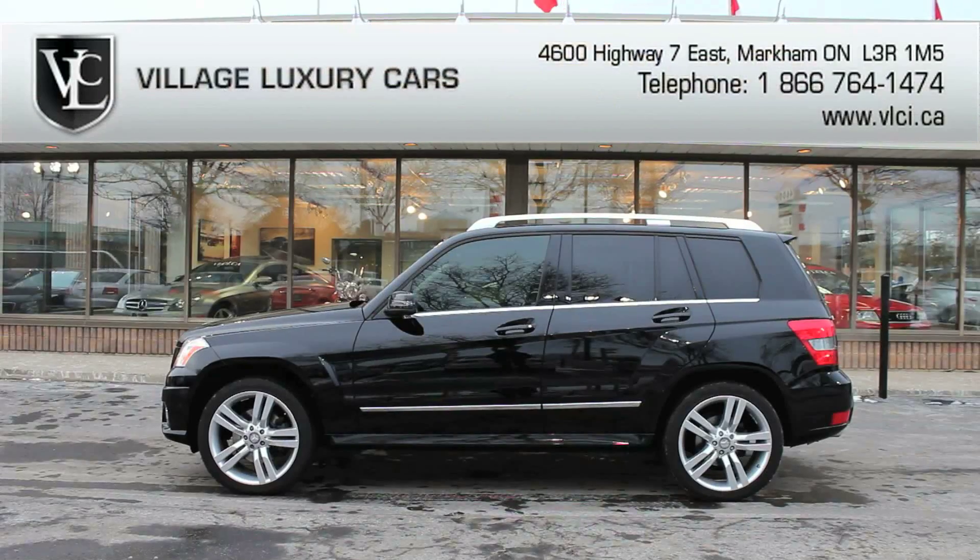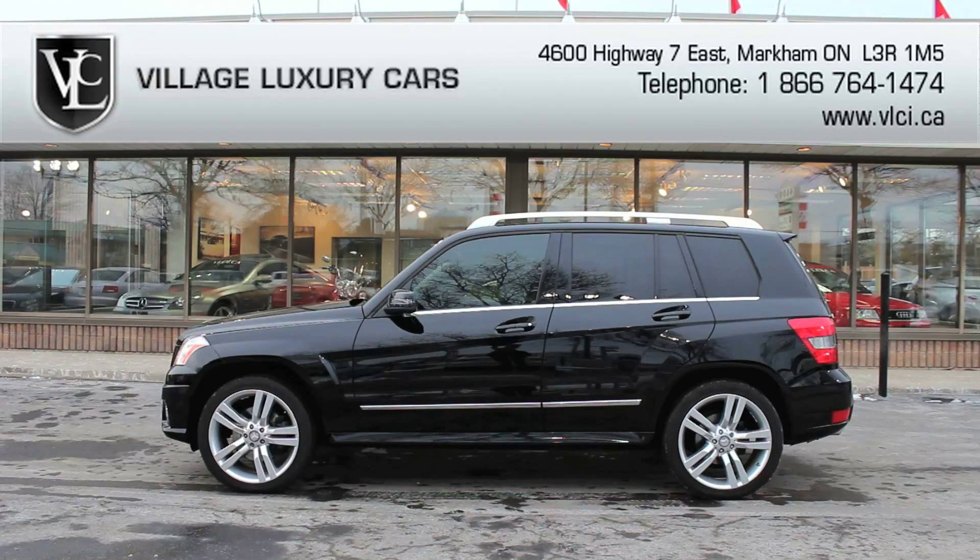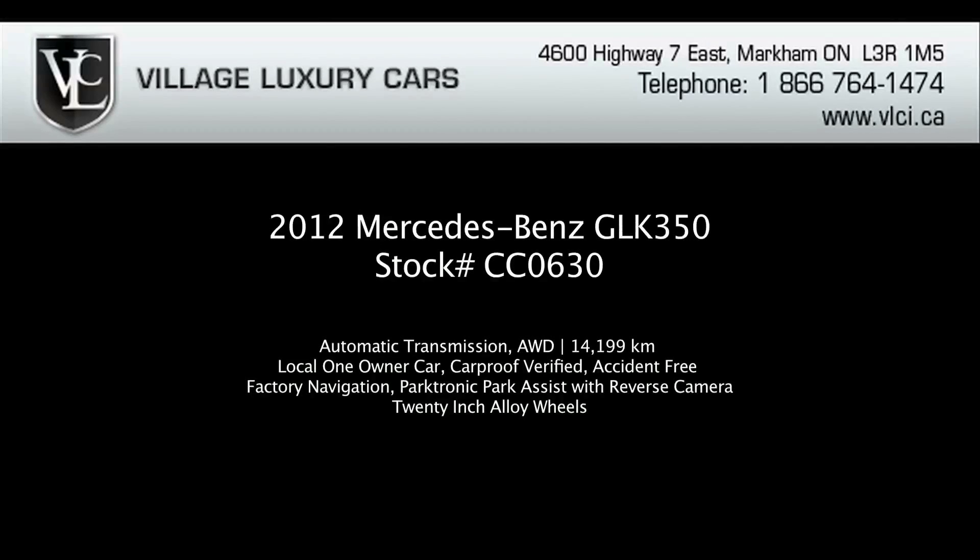With its superb engineering, luxurious features, and sleek looks, the Mercedes-Benz GLK is a true luxury sport utility vehicle. For more information on this 2012 Mercedes-Benz GLK 350, give us a call, visit our website, or pop in for a test drive.